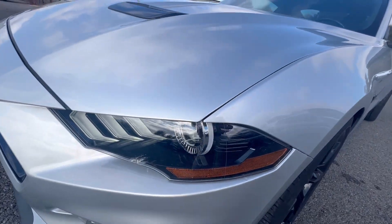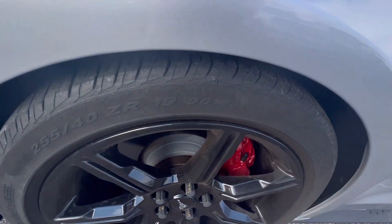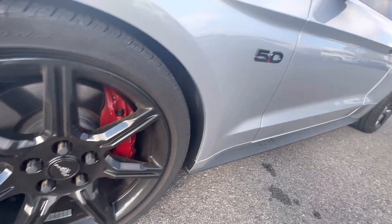Headlight is in good condition. Front tire has plenty of life, plenty of tread left. The wheel is in really good shape — no curb rash on that one.